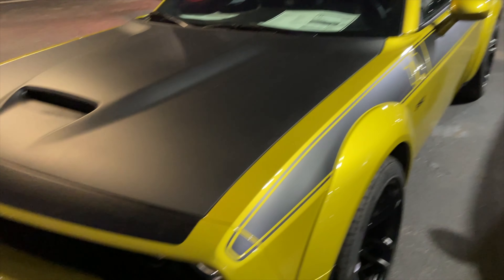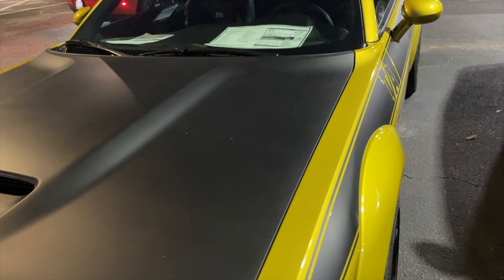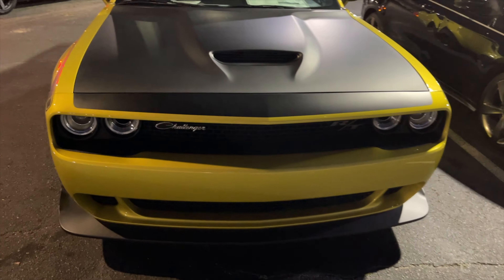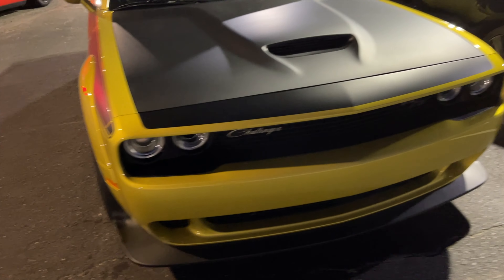Looks like Alcantara inserts on the interior. And it's a manual — I don't know about it being a manual as a daily driver. I had a Scat Pack 392 in 2018 that was a manual and I loved driving it just for leisure, but as a daily driver in a congested city with a lot of construction it's tedious. Still, it's so nice I might have to make an exception.